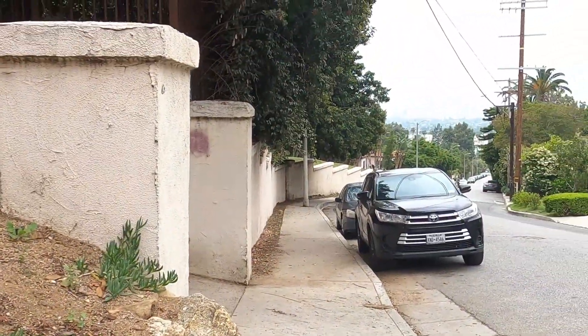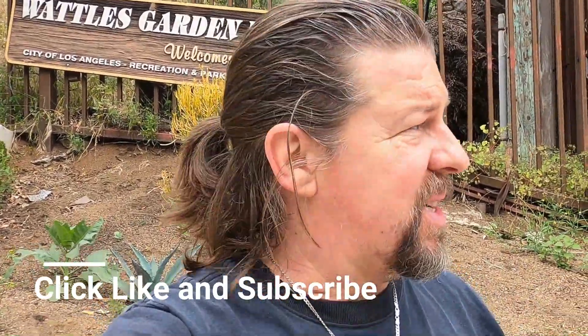Hey my friends, welcome to the channel. This is Kyle in Hollywood. I have just finished my last video where we walked up to Waddle's Mansion, which is right down below us. I knew there was a Japanese garden here somewhere and I have just found where it is. So we're gonna go check it out. If I'm a little winded, it's because I just did that other video and wasn't expecting to do this one too. I think that deserves a big like and a big subscribe already, even though you don't know where we're going, because I've just done a thing and now I'm about to do another thing.